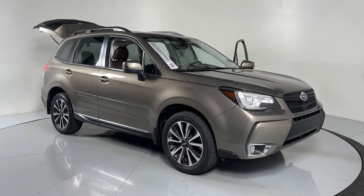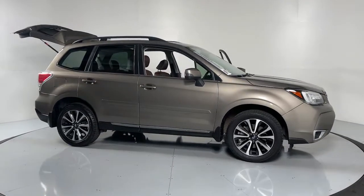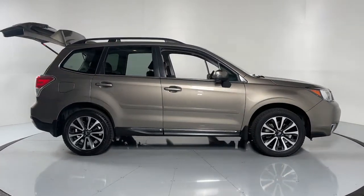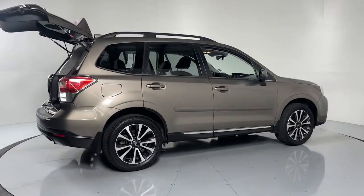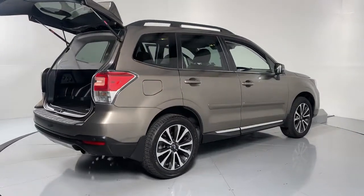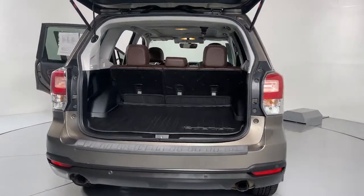Check out this 2018 Subaru Forester. This vehicle is an outstanding buy with fewer than 35,000 miles on the odometer. Relax and enjoy the ride in this comfortable, capable Forester. Its advanced safety tech, infotainment, and all-weather capability make it as sensible as it is pleasant to drive.